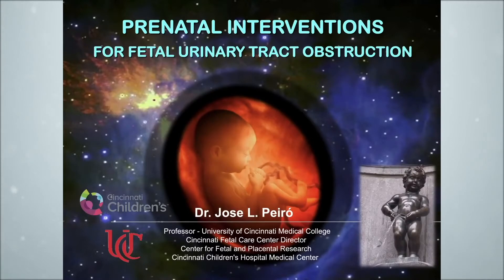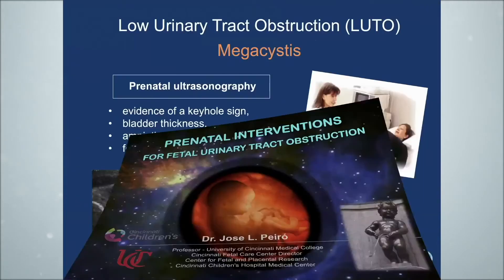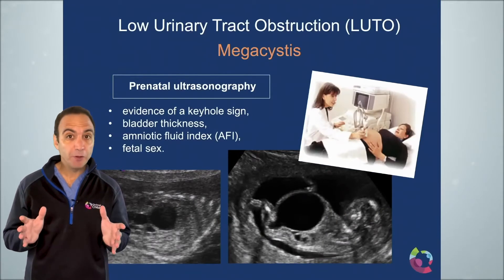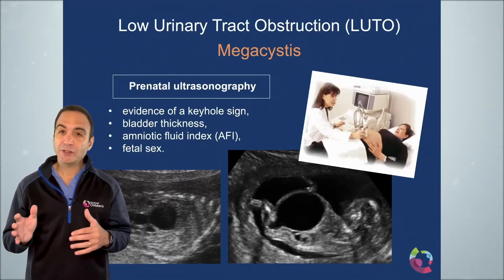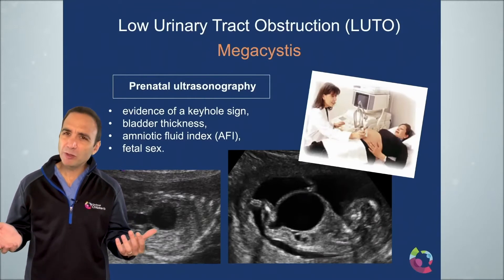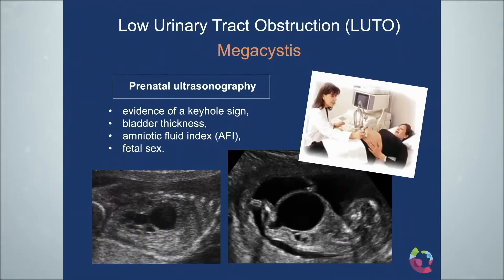The first thing is that to offer any fetal therapy we need to make a good diagnosis. To help diagnose some of these fetal problems in utero, we need ultrasound to help us figure out what's going on. In prenatal ultrasonography, we're looking at the keyhole sign, the bladder thickness, how much amniotic fluid we have around the baby, and finally the fetal sex.